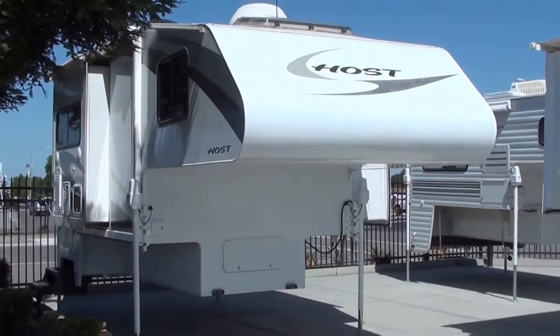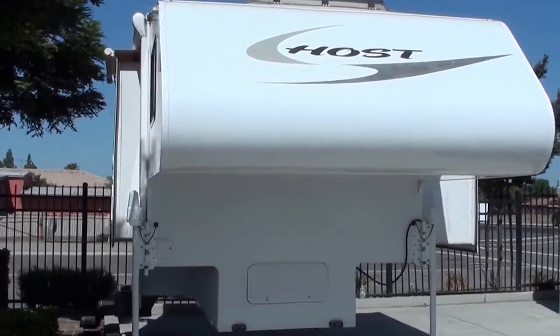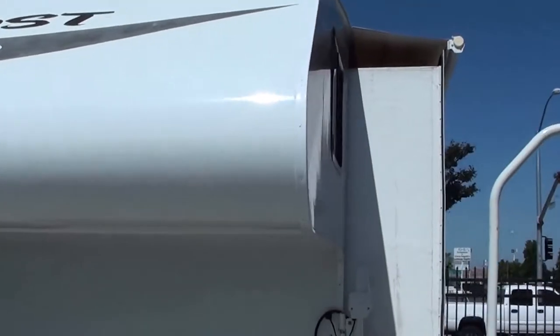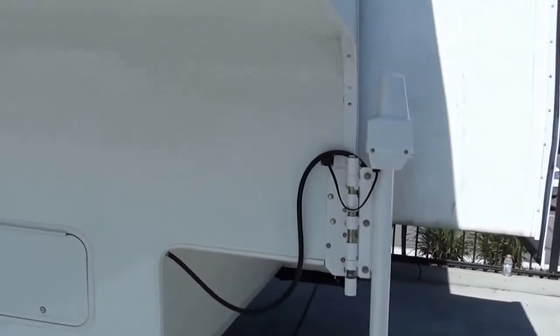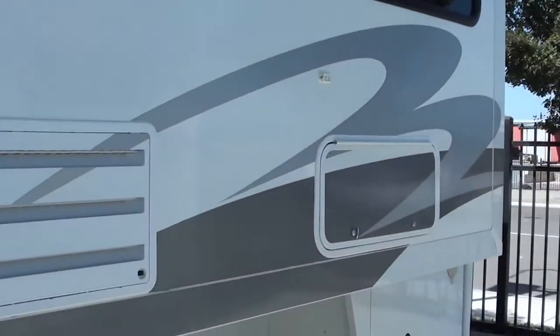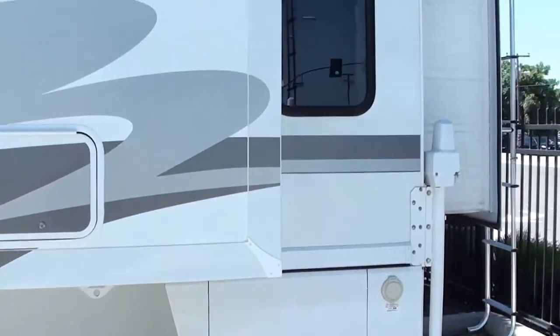Hey, it's everybody's favorite RV salesman, Mitch the RV Guy, bringing you another beautiful cab-over camper. This is a 2008 Host Everest 11.6 with three slide-outs — you can count them. You've got one here with the beautiful U-shaped dinette, with slide-out awning toppers so you don't have to worry about pine cones and debris getting up in there. It is absolutely roomy, all-aluminum construction.